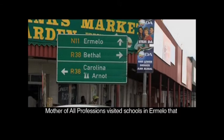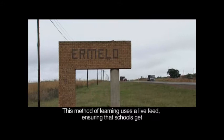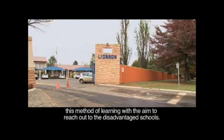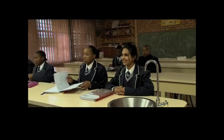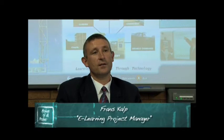Mother of All Professions visited schools in Ermelo that use e-learning to find out more about this 21st century technology. This method of learning uses a live feed ensuring that schools get the same quality of education in both mathematics and science. Lake Bron Academy of Technology in Mpumalanga initiated this method of learning with the aim to reach out to the disadvantaged schools.